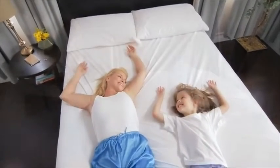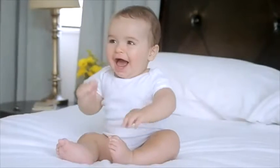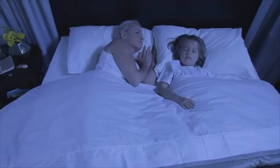SafeRest premium mattress protectors offer you and your family peace of mind where it's needed the most — in your bed. We spend nearly one-third of our lives in bed, which is why protecting this environment is so important to achieving a well-rested, healthier night's sleep.